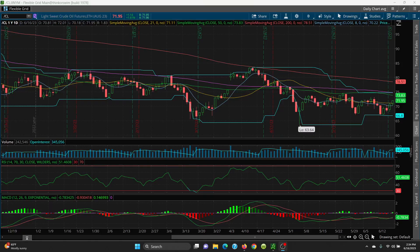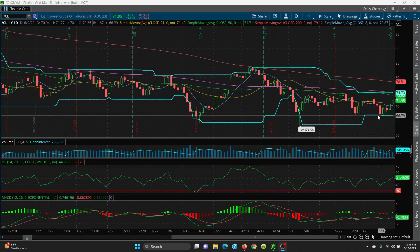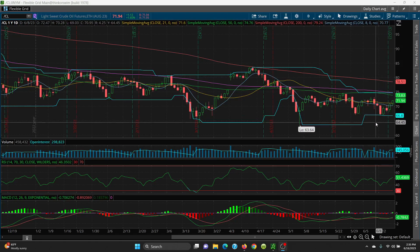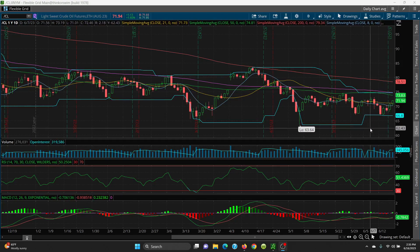Here we have the crude oil daily chart. If you watched my videos the last couple of days, you'll notice that I've been pointing out a possible bear flag. Since it closed above this candle right here at 70.33, that pattern is negated — that is not a bear flag now. You always want to look for bear flags, bull flags, and watch all your candlesticks.